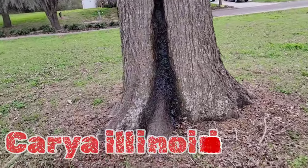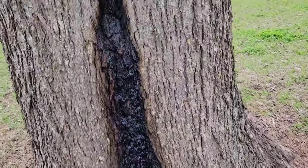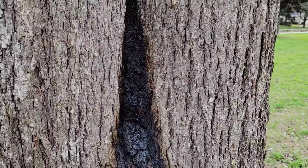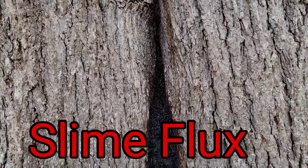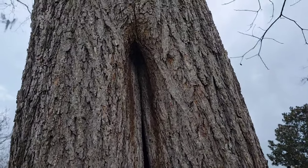We have Cairo, Illinois — this is a pecan tree. And what you see here is a bacterial infection called slime flux. This could be from a combination of things; it could also be fecal matter from critters that could live inside of this.